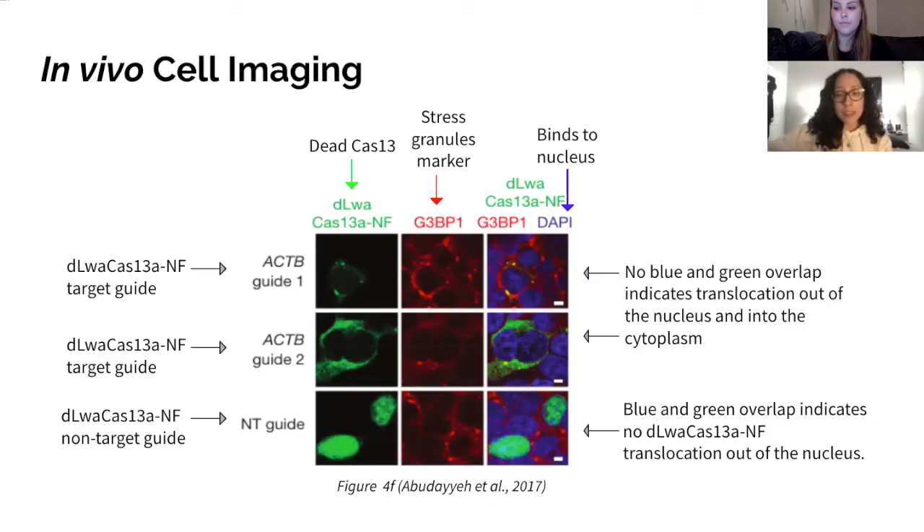In the third column, with DAPI binding to the nucleus, we see an overlay of the bound dLWA-Cas13a-NF guides and the appearance of stress granules. When dLWA-Cas13a-NF is bound to the ACT-B guides, there is no blue and green overlap, meaning its location is not in the nucleus. This indicates that dLWA-Cas13a-NF binds to RNA and translocates out of the nucleus and into the cytoplasm when targeted to ACT-B guides. When dLWA-NF binds to the non-targeted guide, there is blue and green overlap, meaning it remains in the nucleus. This capability allows it to be used as a reprogrammable RNA binding protein.